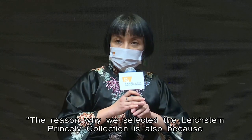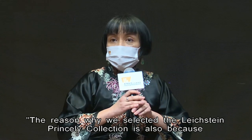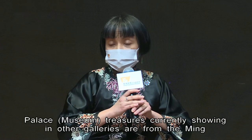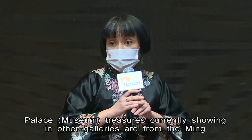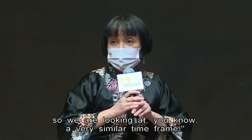The reason why we selected the Liechtenstein princely collection is also because the majority of the palace treasures currently shown in other galleries are from the Ming and Qing dynasty. So we're looking at a very similar time frame.